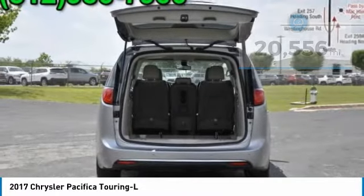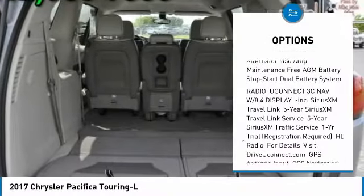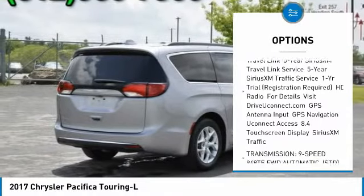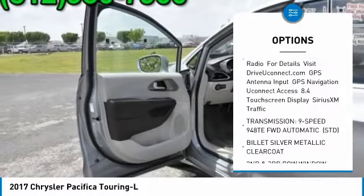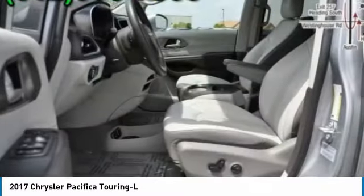Here are some of this vehicle's great options: keyless entry, traction control, stability control, anti-lock braking system, steering wheel audio controls, backup camera, power lift gate, Bluetooth, leather-wrapped steering wheel, and power steering.